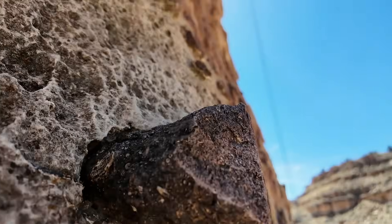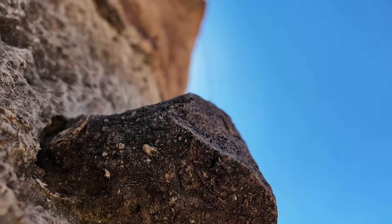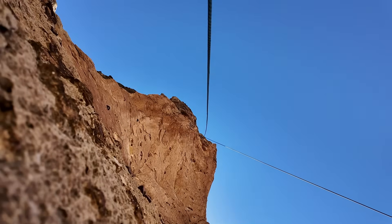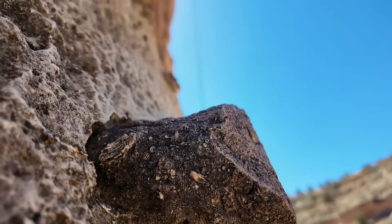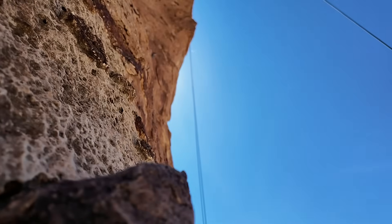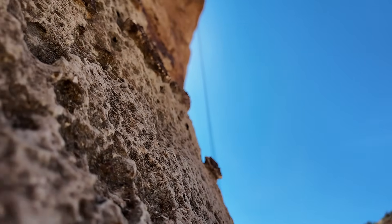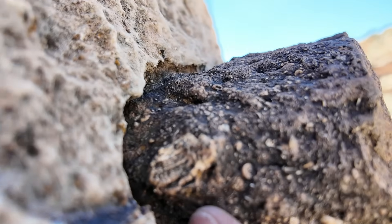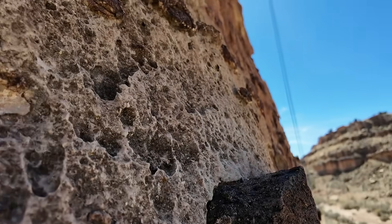Sometimes you can see a little bit of fossils on these chert nodules. Maybe there are a couple of little bryozoans in here — and here's another piece of fossil material on the chert nodule.